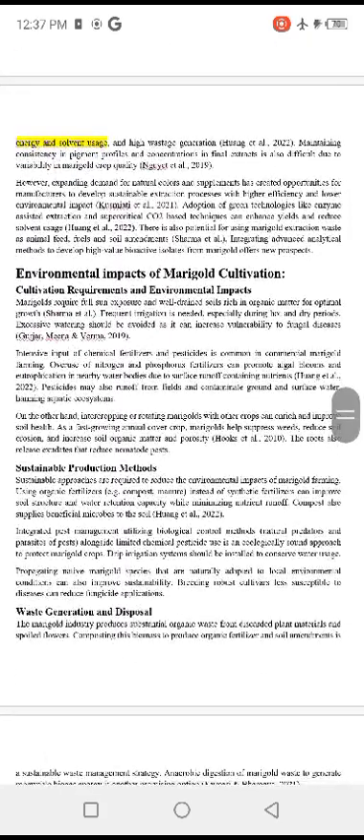Marigold requires full sun exposure and well-drained soil rich in organic matter for optimal growth. Frequent irrigation is needed, especially during hot and dry periods. Excessive watering should be avoided as it can increase vulnerability to fungal disease. Intercropping or rotating marigold with other crops can enrich and improve soil health.